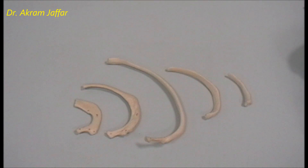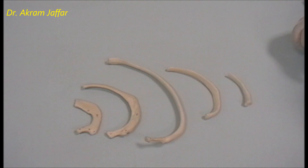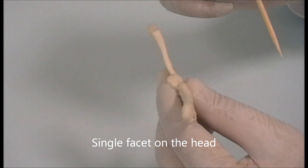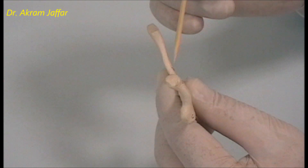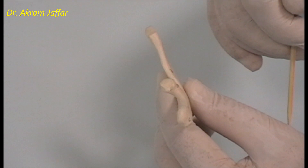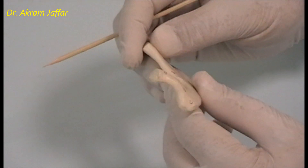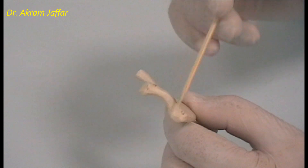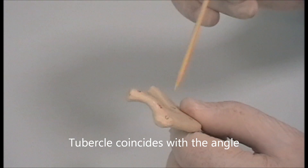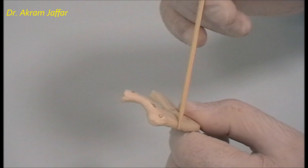The atypical ribs are the first, second, eleventh, and twelfth ribs. The first rib has a single facet on the head to articulate with the body of the first thoracic vertebra, because the vertebra above T1 is a cervical vertebra and does not contain a costal facet on its body. The tubercle of the first rib coincides with the angle of the rib, and as we go down in the series, the angle becomes progressively more lateral.